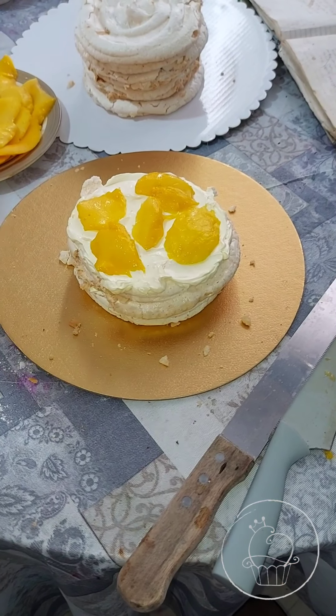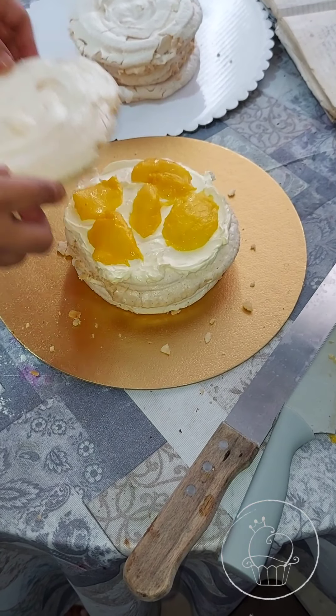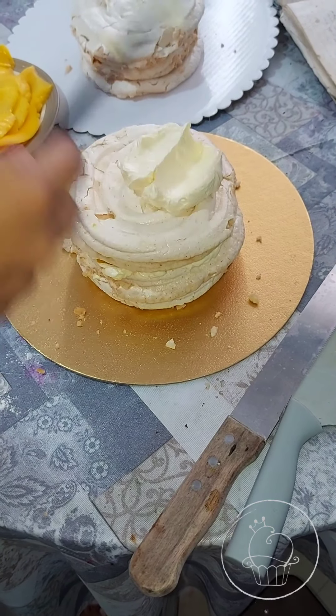Hi guys, today I am making the most favorite cake ever — the Pavlova cake.